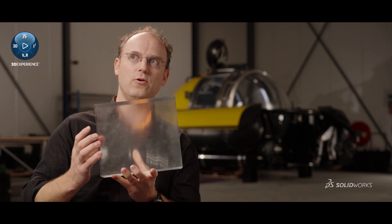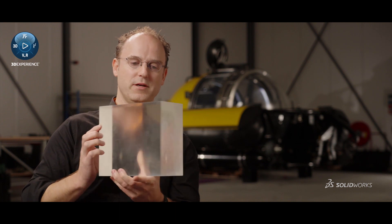Just to imagine that this is the material we need to hold the pressure and make it all safe for the passengers.